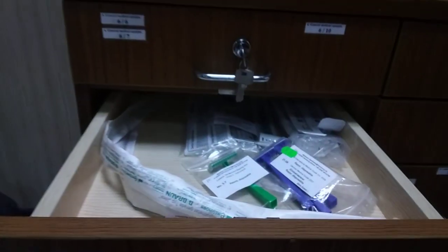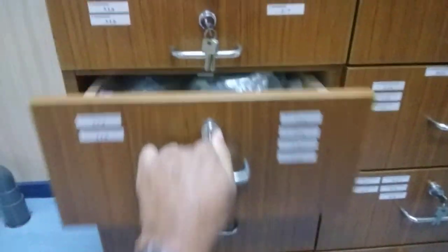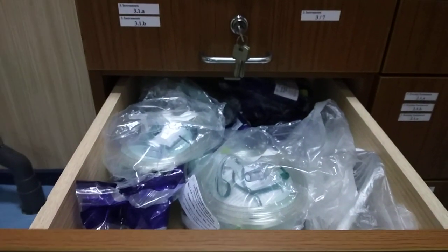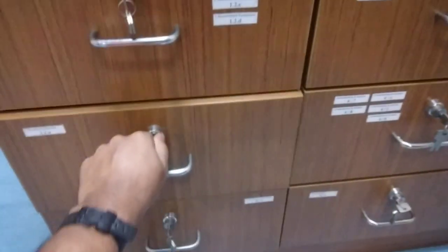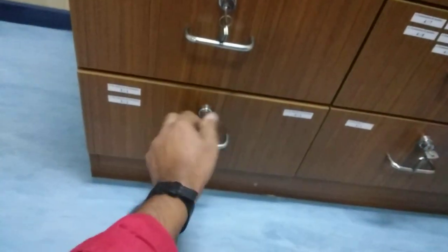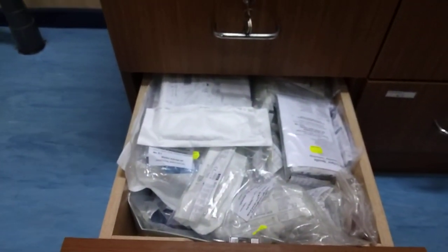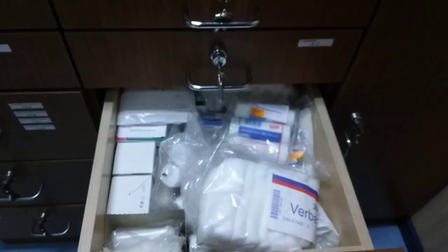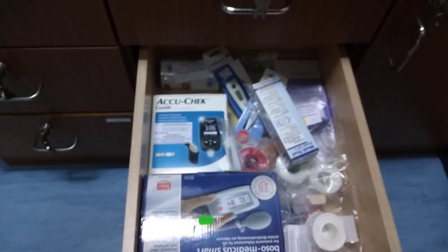Inside we have general equipment: face masks, dressing items, some cylinders, injections, catheters, more dressing equipment, and general medical equipment.